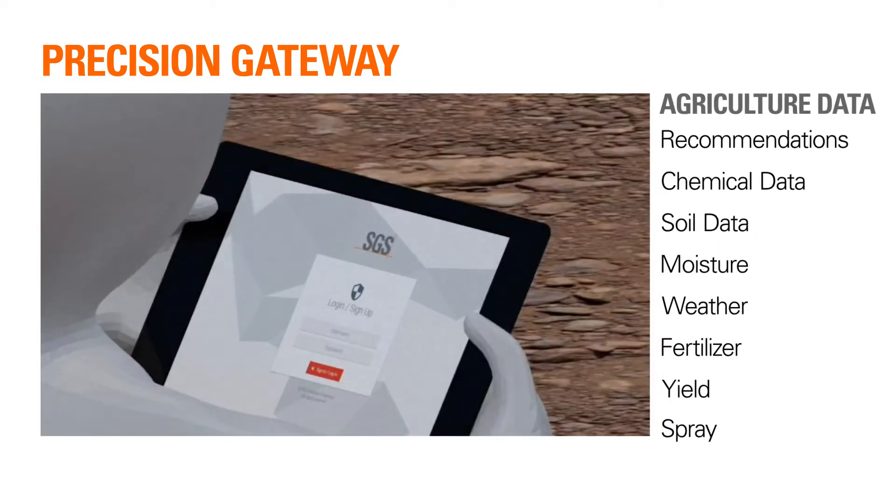In the digital era, data management is not an afterthought. It's of critical importance to the growth and sustainability of industries, and agriculture is no exception.